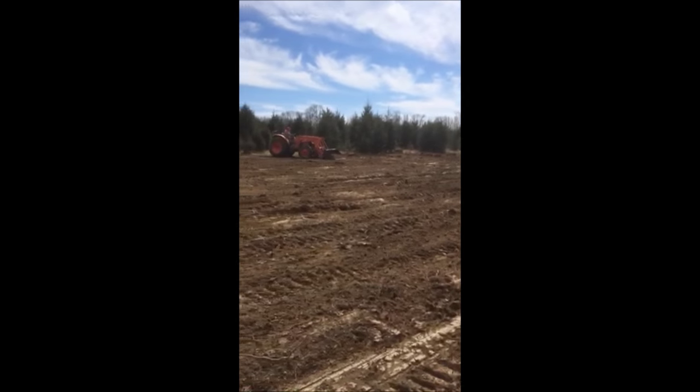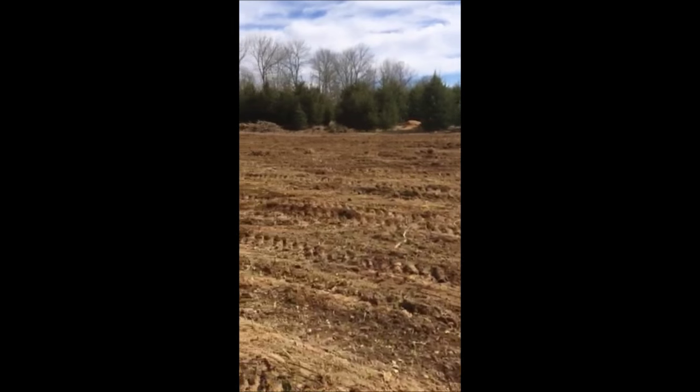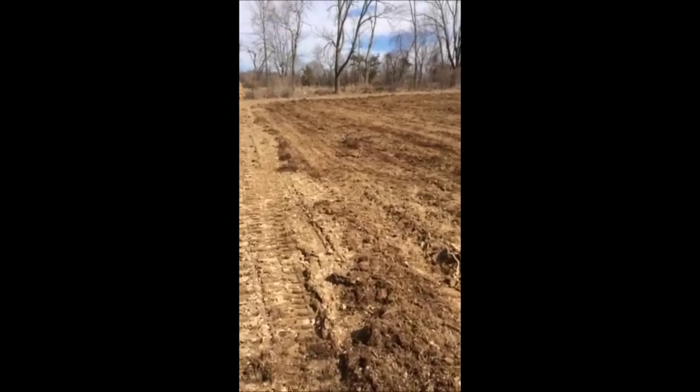In this field this year, we're going to plant approximately 3,000 dawn redwoods. So in a few years, there's going to be a forest of dawn redwoods here at Highland Hill Farm.